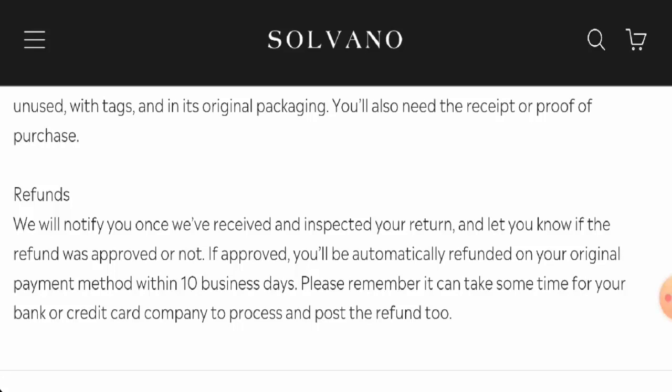Looking at Silvano Clothing reviews, there is only one review available with a 3.2 star rating, and it is negative. The trust score is just one percent and the content quality is rated poorly. In conclusion, this website seems like a scam — it is very young, has a poor trust score, no social media presence, and has received only one negative review.